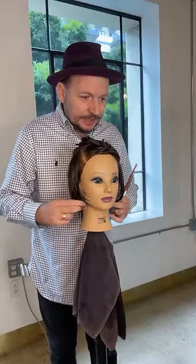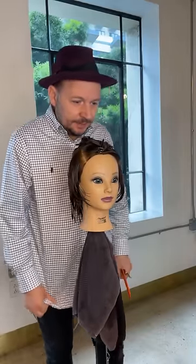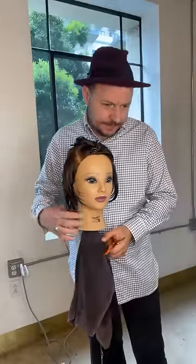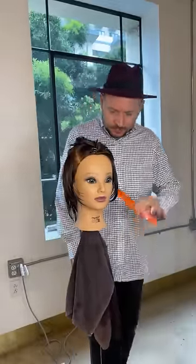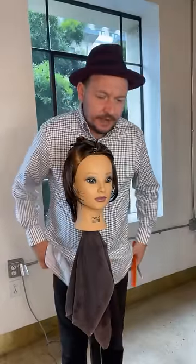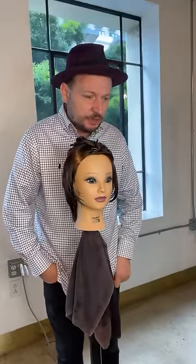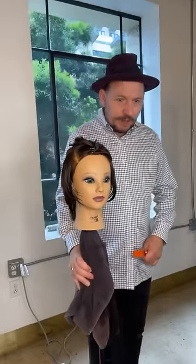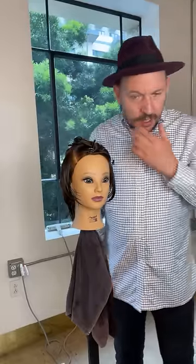This is probably going to be my last live on a mannequin — I'm going to be going back to real models, which would be kind of nice. We just thought we'd do a cheeky little Facebook and Instagram live to give you some inspiration of what Edge Academy has been all about.